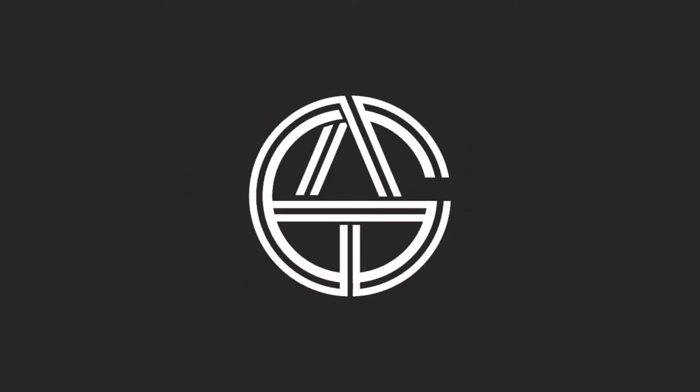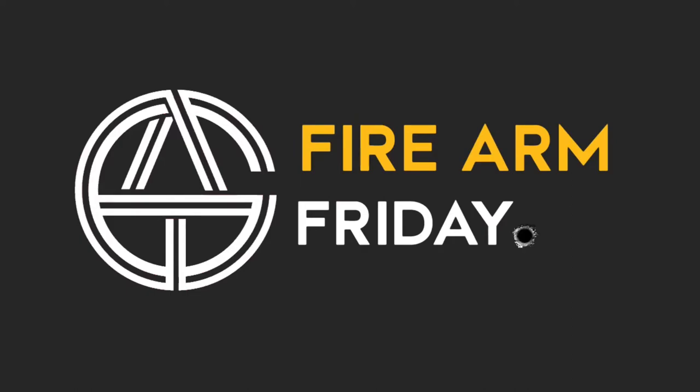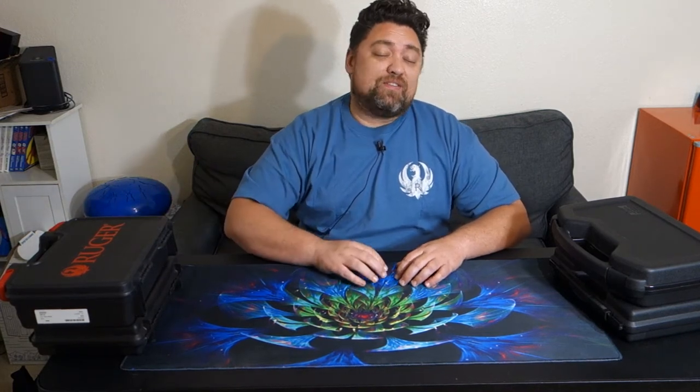Hello and welcome to another AIC Productions video. Today we're doing another Firearms Friday. I wanted to do a quick video with some updates on some of my favorite guns that I own — kind of go over them, why I like them so much, and also give an update since I've featured these in previous videos. I have a lot more rounds through them since the last video.